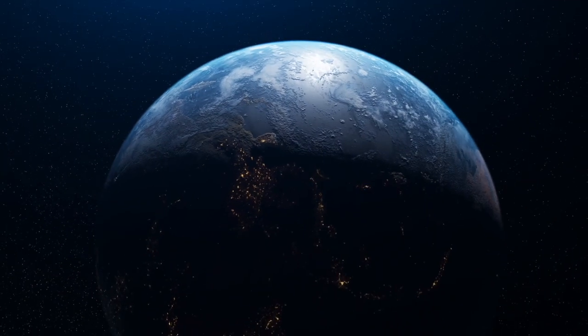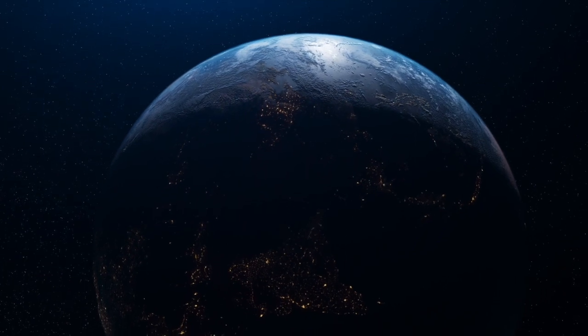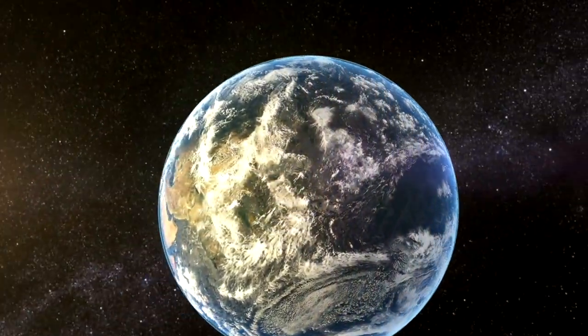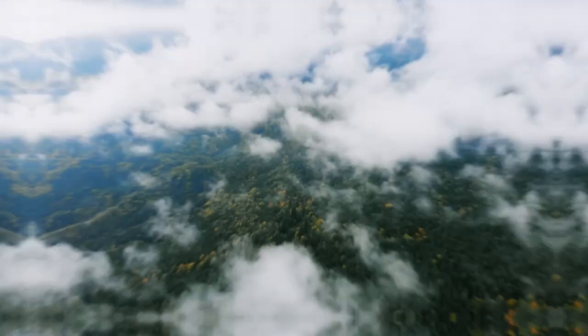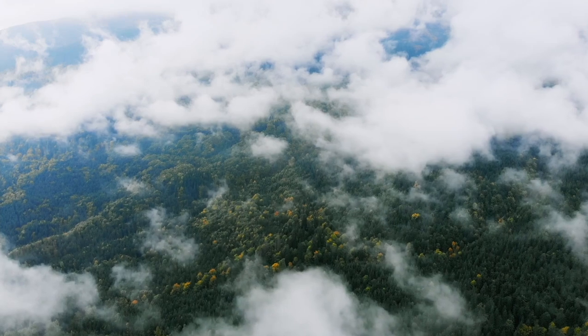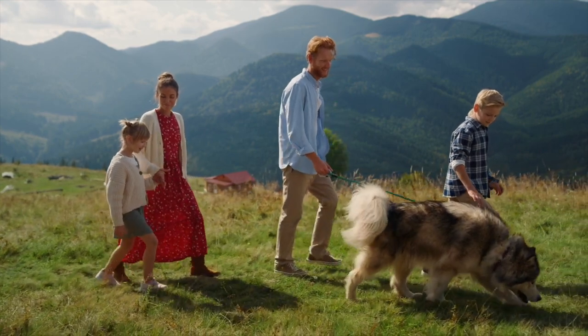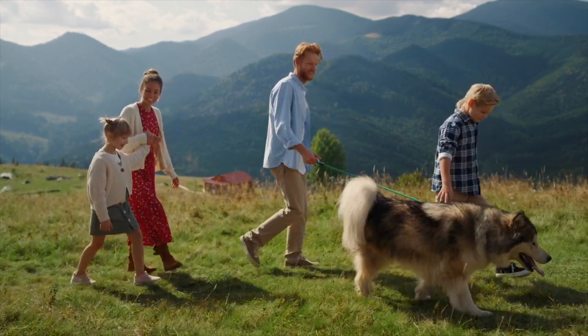My favorite planet is Earth. I can't see it from my telescope, of course, but there is no planet as amazing as this one. Earth is the only place that scientists have found that can support life. It is often called the living planet because it is home to around 300,000 plant species and 10 million animal species.